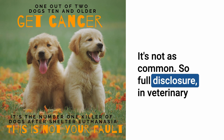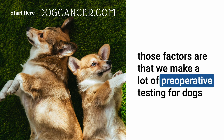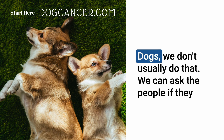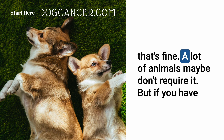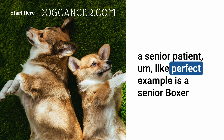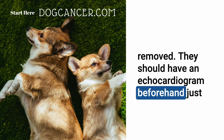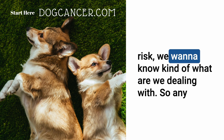In veterinary medicine, mortality and morbidity rates under anesthesia are higher than in human medicine, partly because preoperative testing is often optional. For example, a senior boxer needing abdominal tumor removal should have an echocardiogram beforehand, given that breed's predisposition to dilated cardiomyopathy. Any information gathered before the anesthetic event benefits the patient.